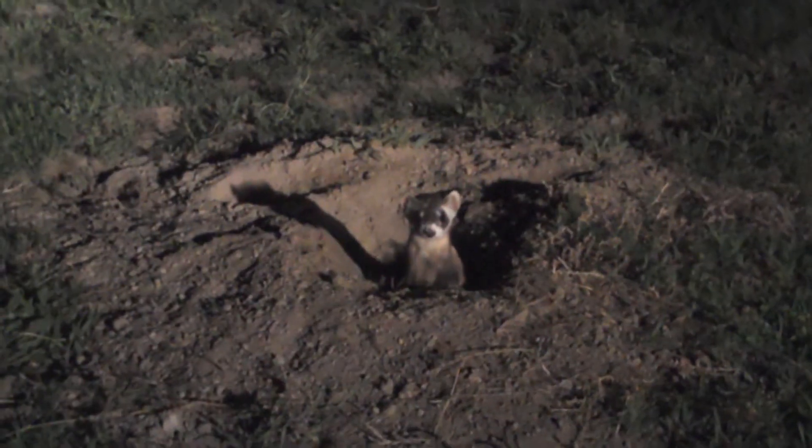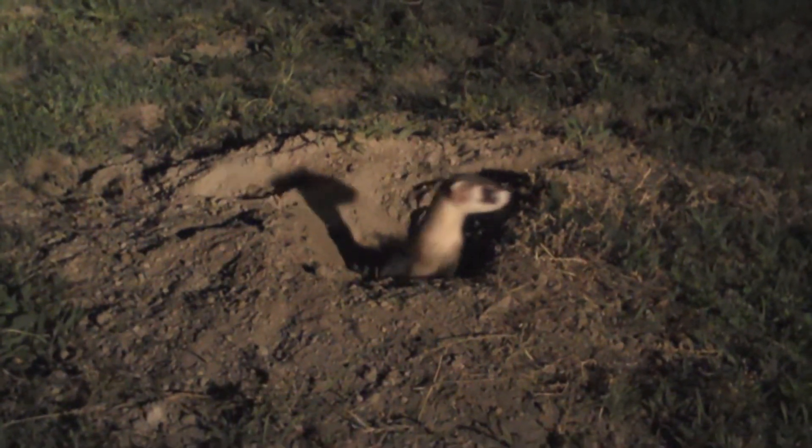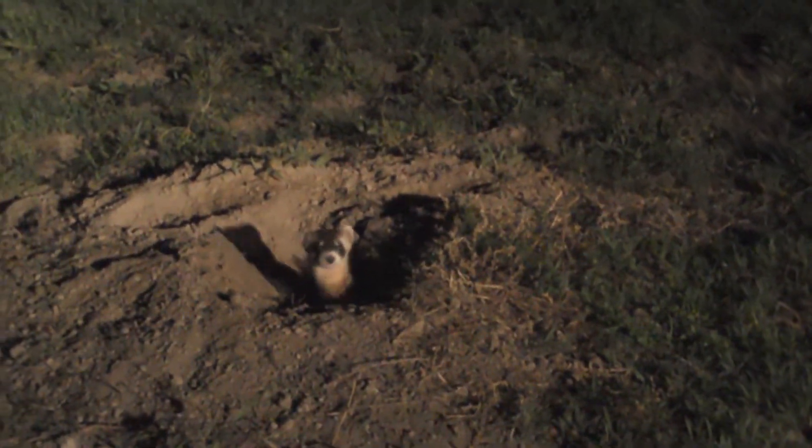We sweep the spotlight continuously across the prairie dog colony, looking for the eye shine of a black-footed ferret sticking its head out of a prairie dog burrow. With patience, persistence, and a little bit of luck, we found this black-footed ferret at 4 o'clock in the morning.